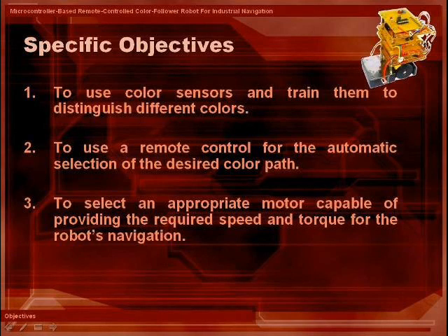Also, a remote control will be applied for remote selection of the desired color path. Likewise, to achieve the optimum speed and torque of the robot, a suitable motor will be used.